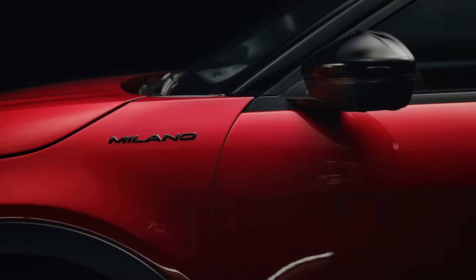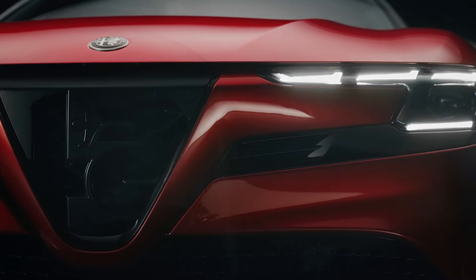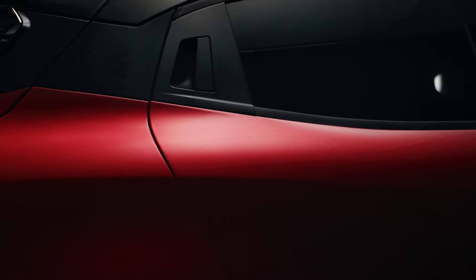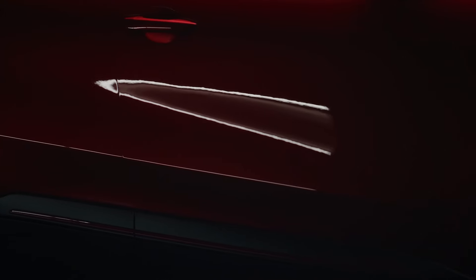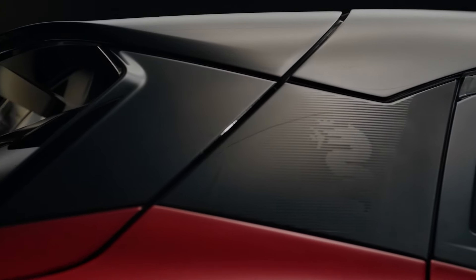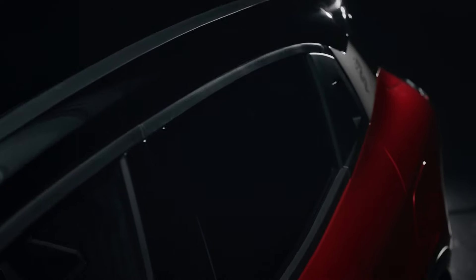The hybrid version combines a 1.2-liter turbocharged engine with a 48-volt system, delivering a well-rounded performance suitable for diverse driving needs. The Milano's electric powertrain supports fast charging, allowing a 10 to 80% charge in just under 30 minutes. Its efficient use of energy ensures that it remains a strong contender in its class for those concerned with both range and environmental impact.